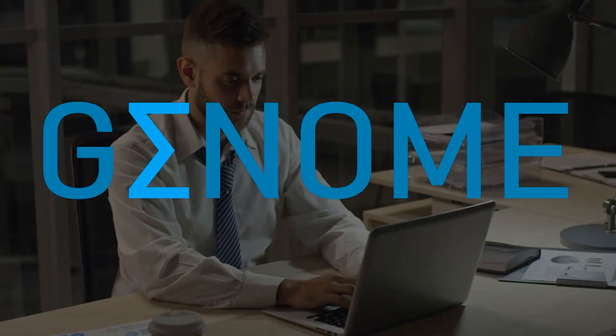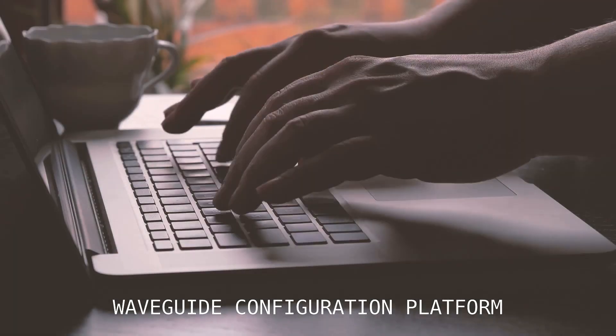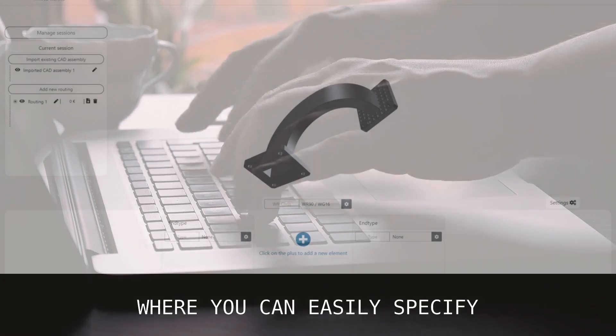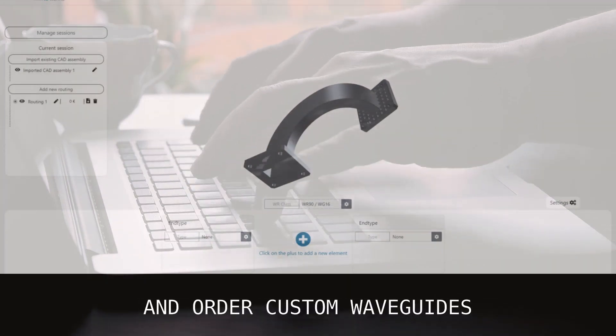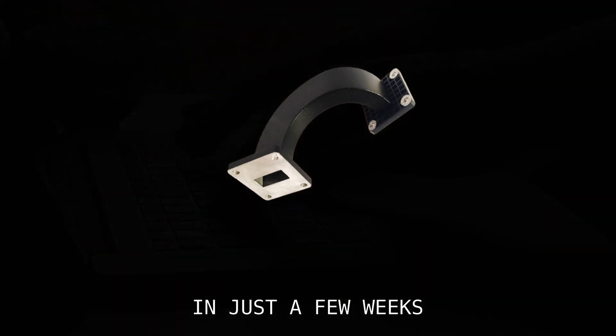Genome offers a unique solution. By providing an intuitive waveguide configuration platform, where you can easily specify and order custom waveguides and have hardware delivered in just a few weeks.